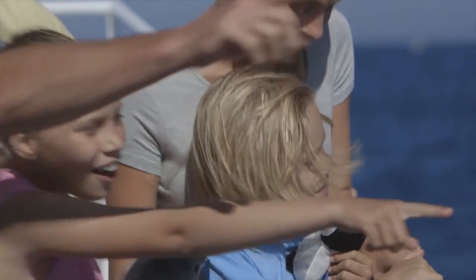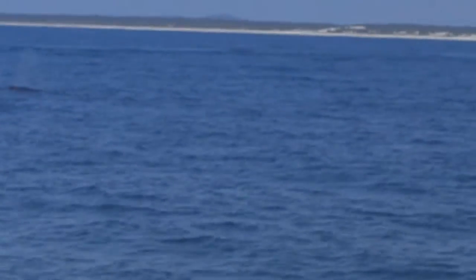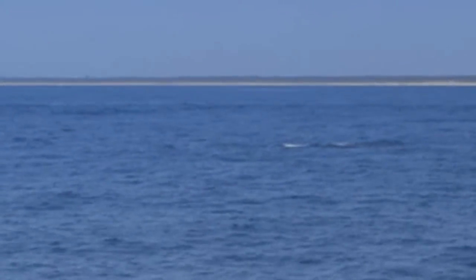And how close can we get to them? Well, we can approach up to about 100 metres to a whale. It's up to the whales that come closer. Most of the time they will. I've actually had whales rub up against the hull of the boat.